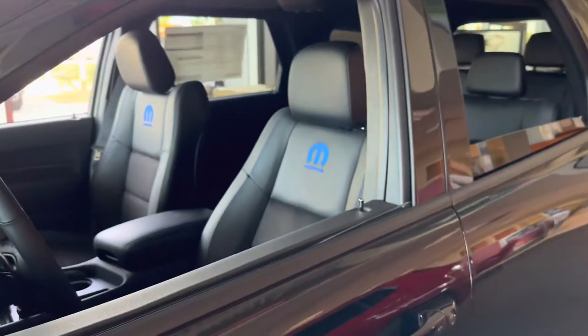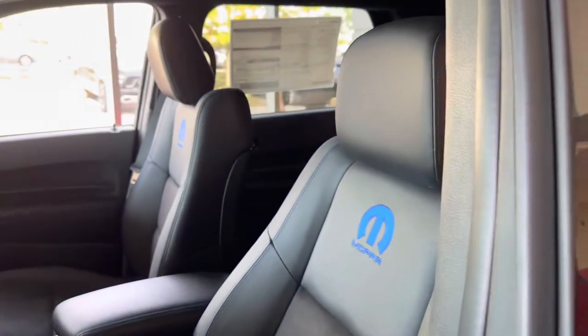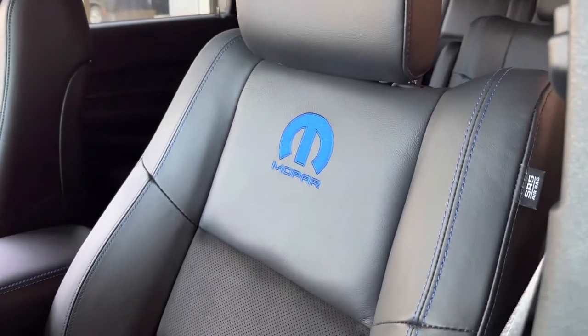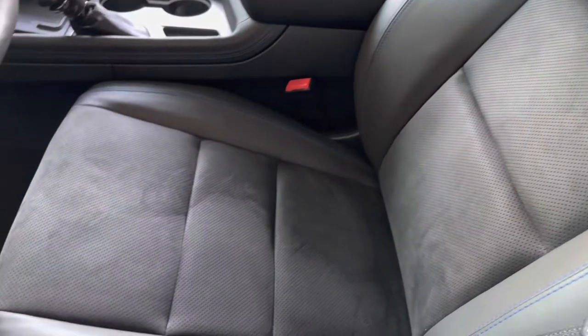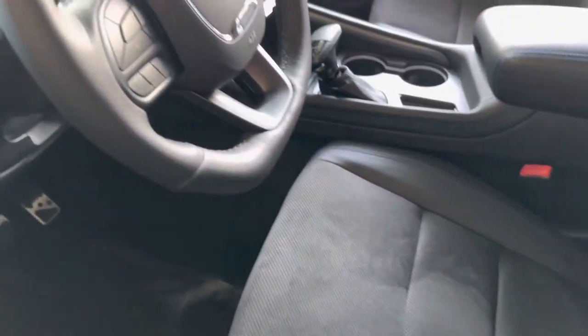On the interior, you have the Mopar logo embroidered onto the seat. It has some beautiful blue — the whole interior features blue accent stitching, which makes this Durango a very unique and special place to be.